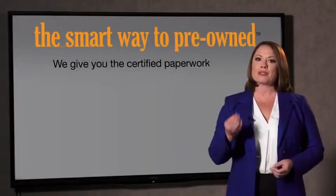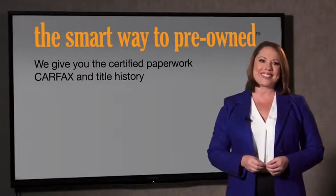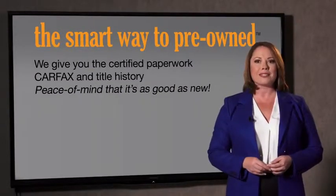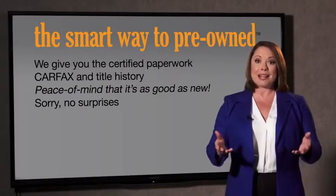The best thing I like about Smart Way pre-owned, besides the great price I got, is that I know I bought a good car. Why should you worry if the odometer's been rolled back, or you're the victim of a salvaged or rebuilt vehicle, or worse, a washed title? We give you the certified paperwork along with the CarFax and the title history, providing you with the peace of mind that your certified pre-owned is as good as new.